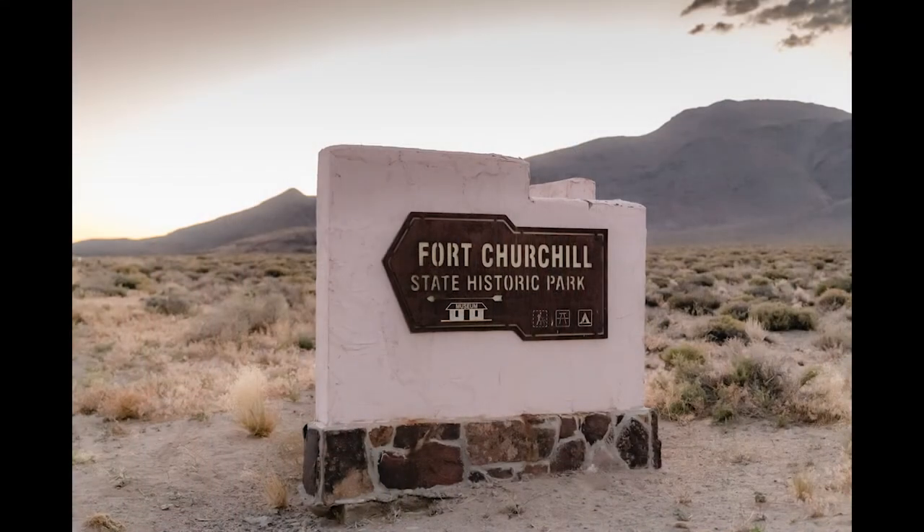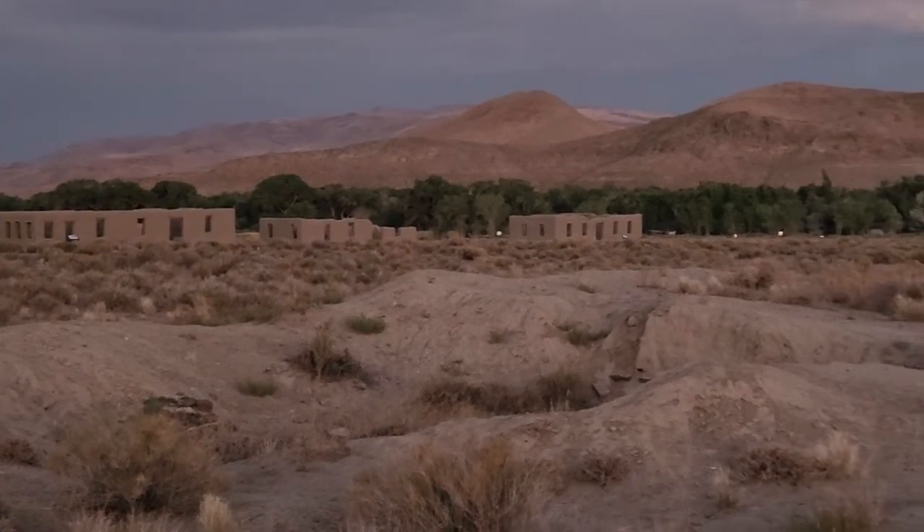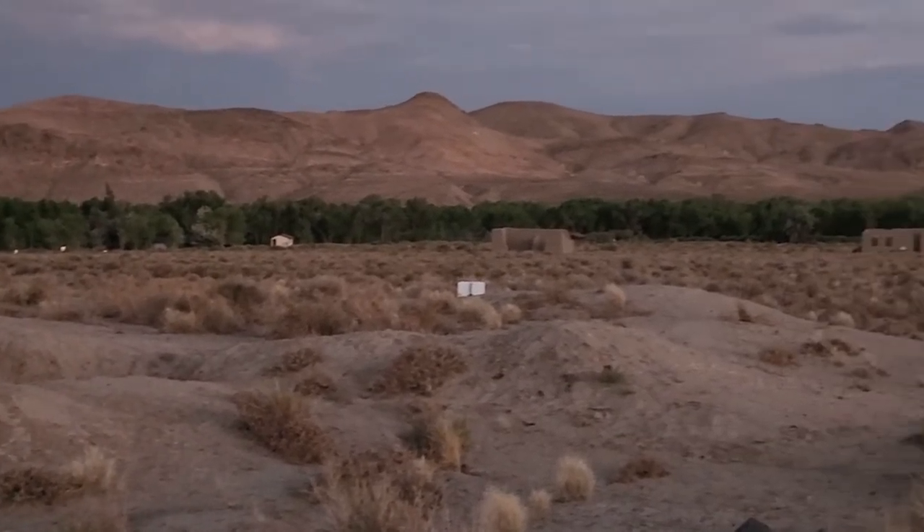Fort Churchill is a Nevada State Historical Park, a short ways off of Highway 50 near Silver Springs. This army post was established in 1861 with an average of 200 soldiers, but was then abandoned in 1869. I imagine you had to really make some officer mad to be sent here, as it's really in the middle of nowhere. A lot of the buildings are gone, and the remaining ones are kept in a state of arrested decay.